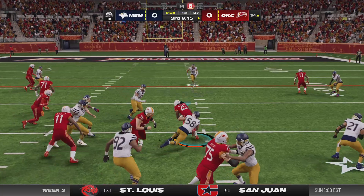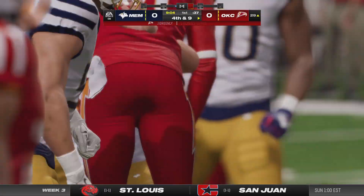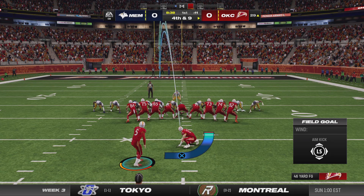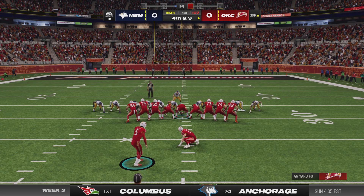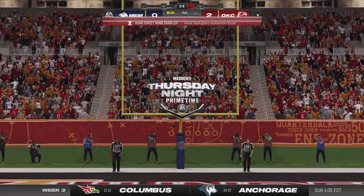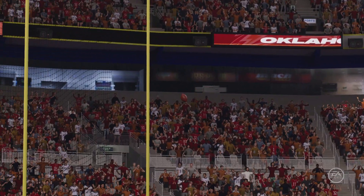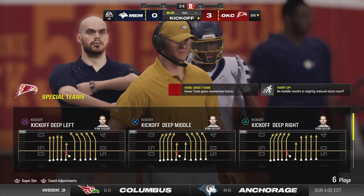One back in the backfield gets the carry, but this effort won't get it done — stopped well short of the first down at the 29. Ryan Suckup will come on and try the field goal from the right hash, a 46-yard attempt. Suckup's kick is good, and the opening drive of the game yields three. Even though they didn't find the end zone, they have to be pleased with how they moved the ball on the ground.